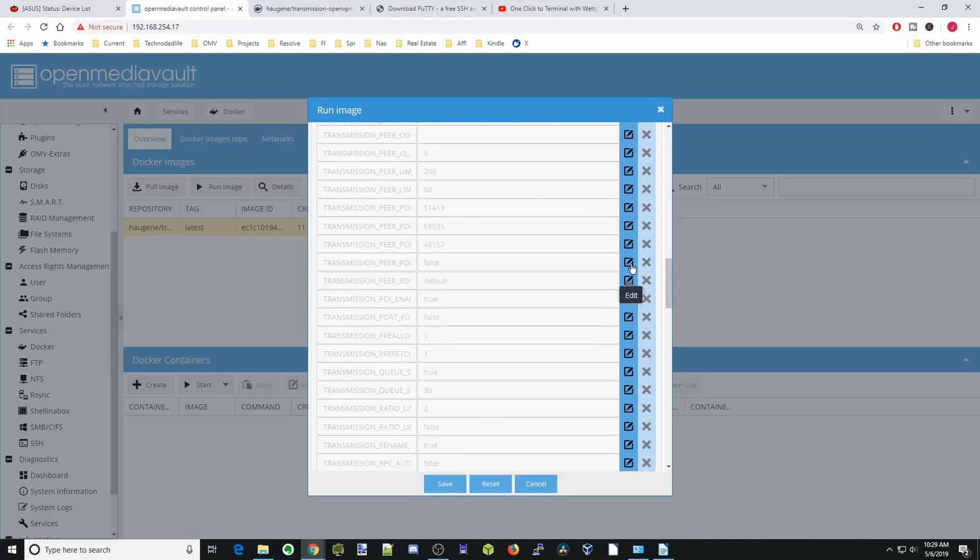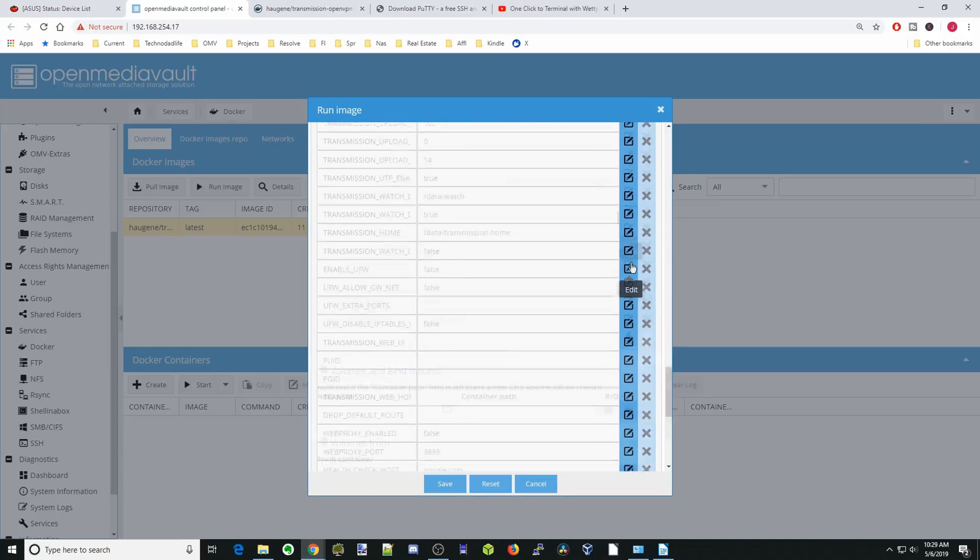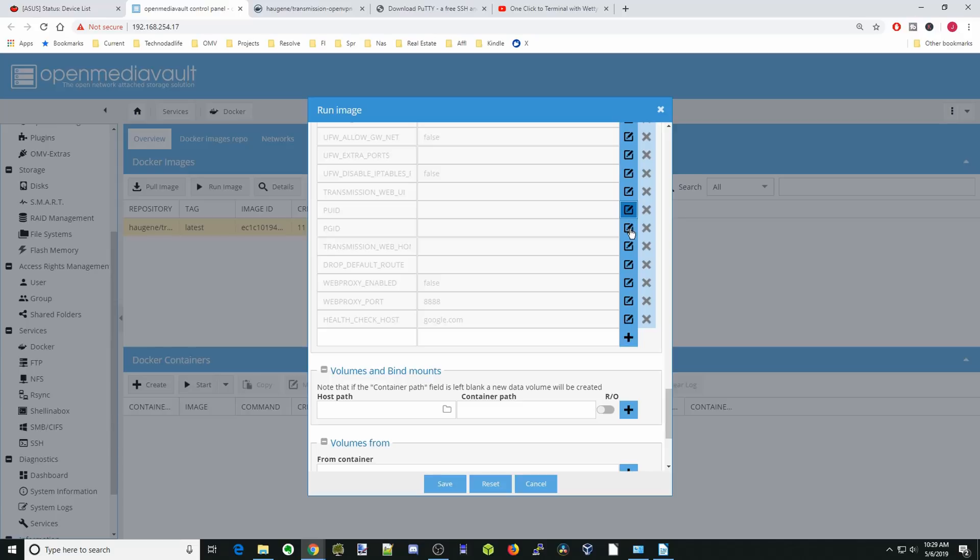Scroll down to the bottom of this section. We're going to click the pencils next to PUID, PGID, and Web Proxy. Our PUID is 1000, our PGID is 100. We're going to set Web Proxy to 'true' because we want other containers to be able to use the VPN. Then click the check marks.